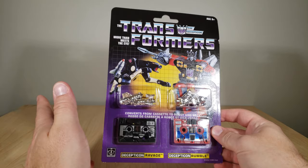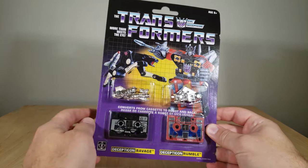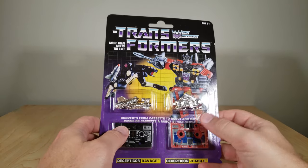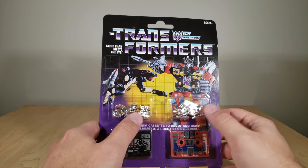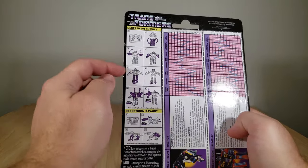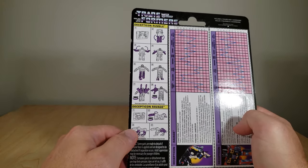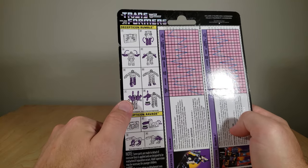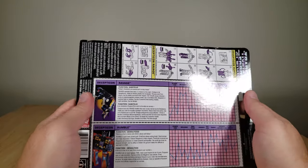First we're going to take a look at their packaging. You've got this really nice 80s artwork of Ravage and Rumble here. You've got the toys in little blisters with their accessories being stored up top. On the back you actually have their instructions on the packaging itself. You can see Rumble's quite a bit more complicated than Ravage is. And then here you have their tech specs.